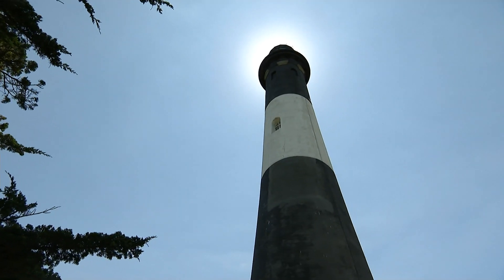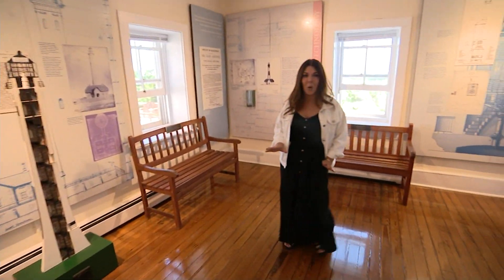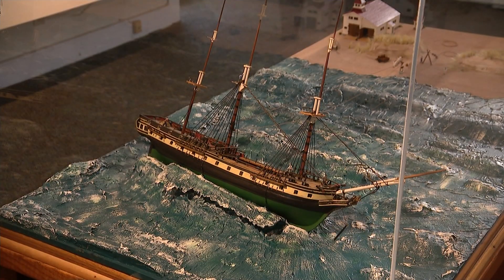The main attraction is the lighthouse itself. Explore the house part of the lighthouse — once home to the light keepers, now home to artifacts and interactive displays.